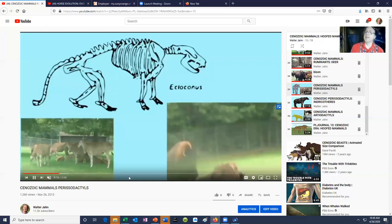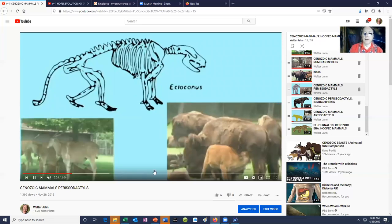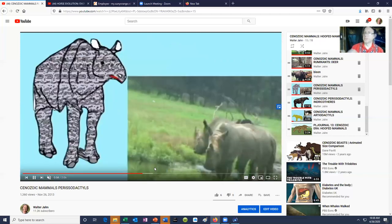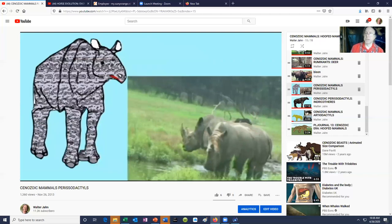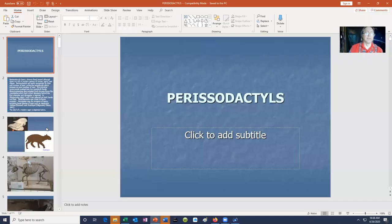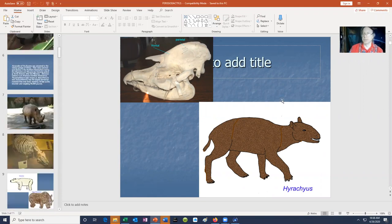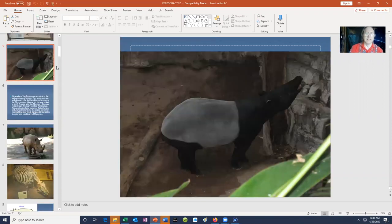There was another branch of the family tree: the perissodactyls, which have an odd number of toes. This includes rhinos, tapirs, and a few fossil groups. From fossil herbivores looking something like early forms came the tapirs, and there are a number of tapirs alive today, including this one from South America. The tapir was one of the animals involved in the great American interchange from North America to South America. There are also tapirs in Southeast Asia today.